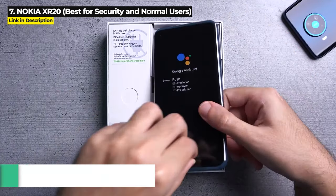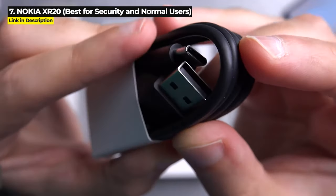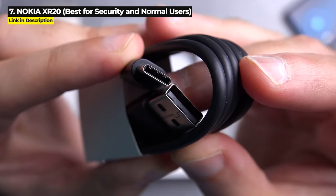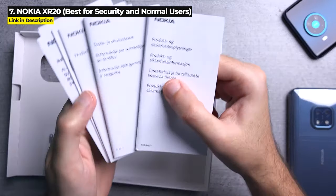You can buy the Nokia XR20 on Amazon for $490. Keep watching because there is another phone you might want to consider if you want a rugged phone that blends in at the office.